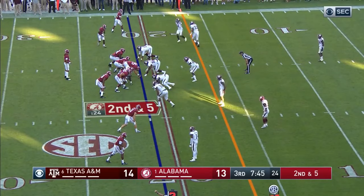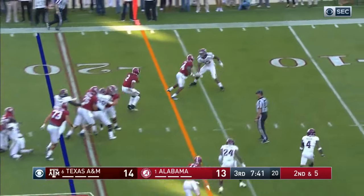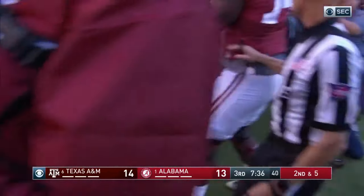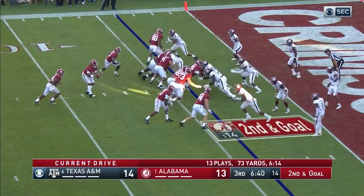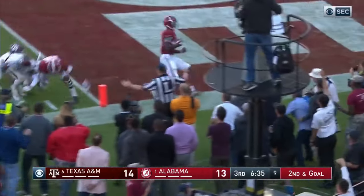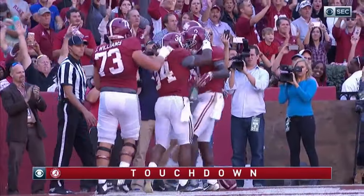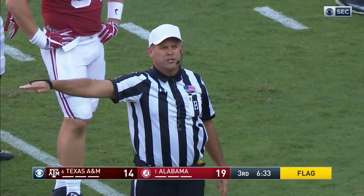Second down, five. Blitz — Jalen Hurts to the five, knocked out of bounds with a first and goal for Alabama. Lob it out — got it. Ridley. Alabama touchdown! After the play's over — unsportsmanlike conduct, number 13 on the offense.